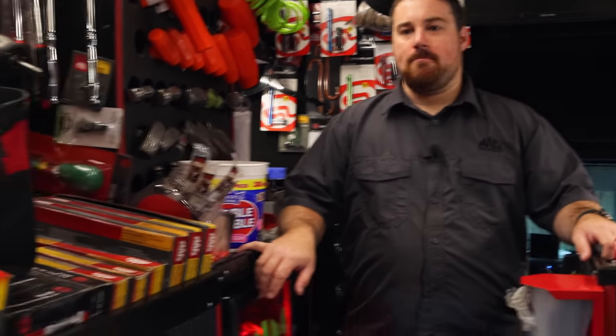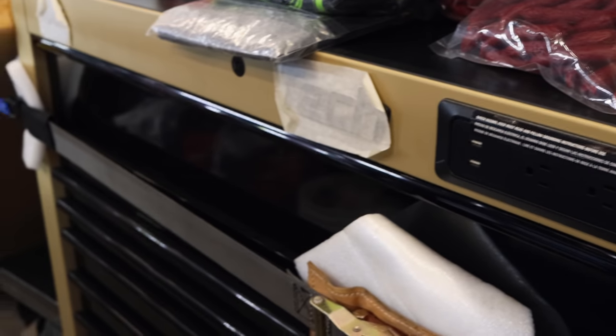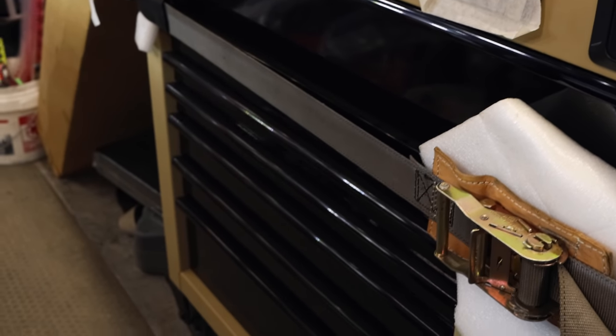Got a pretty new box in there — the desert tan and black. Gloss black and desert tan, gloss black trim, gloss black drawer, black emblems. That's a pretty cool rig, little different color layout.